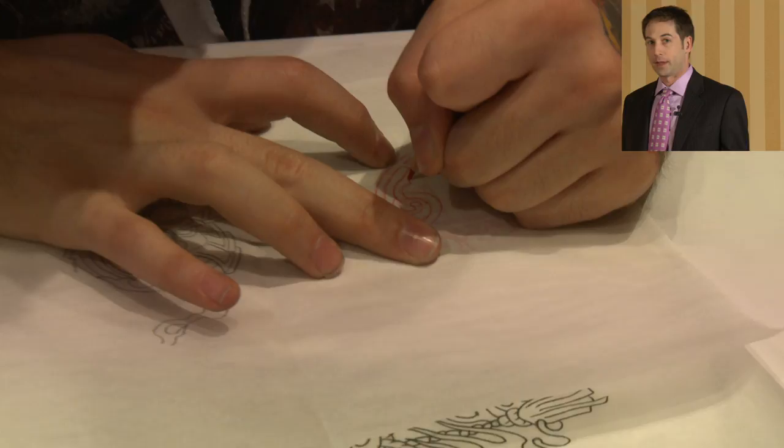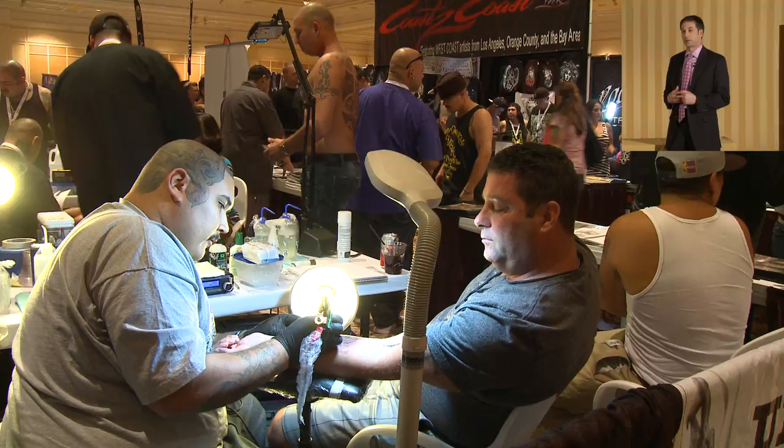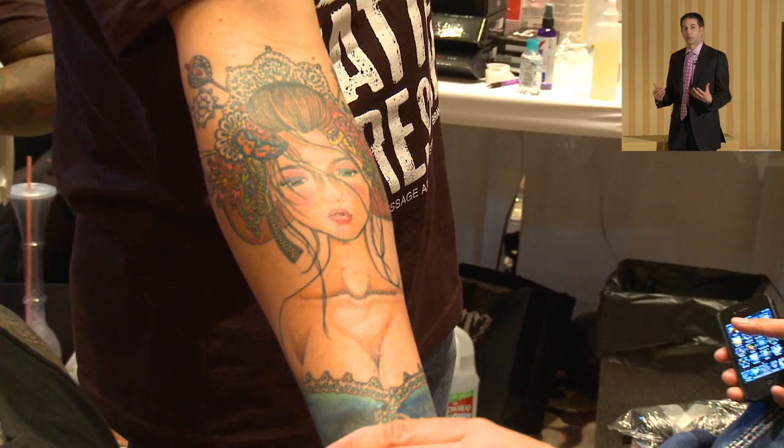Around 45 million people in the U.S. have a tattoo, and 50% of them at some point in their life are going to consider having a tattoo removed. So tattoo removal is a growing industry and is becoming more and more popular.